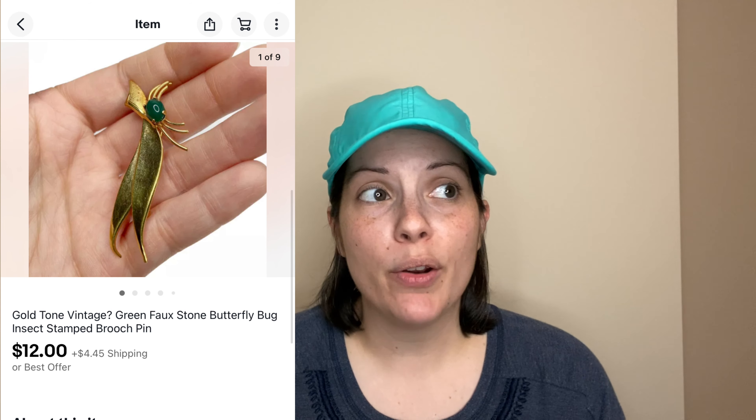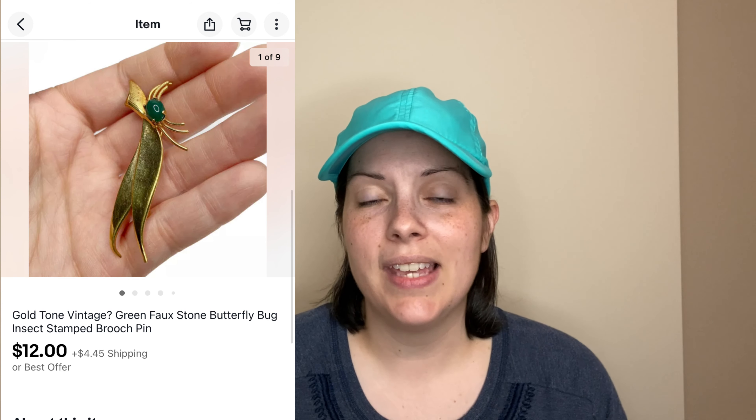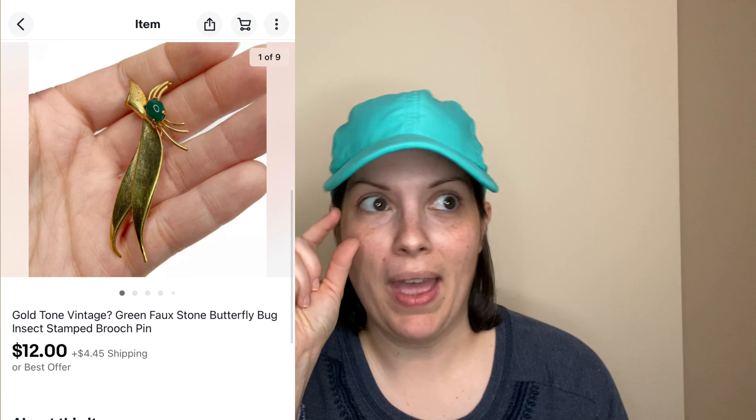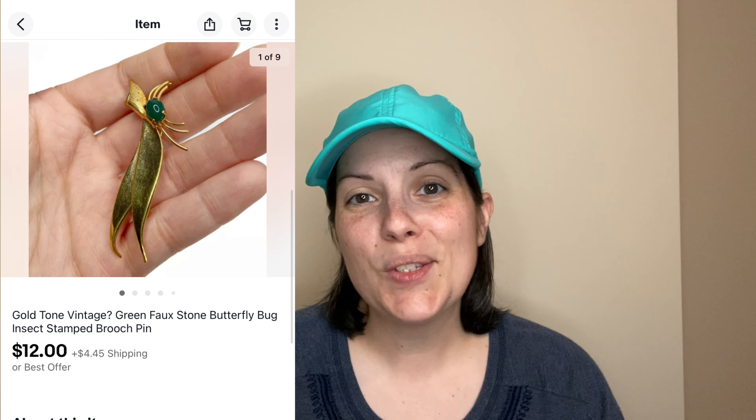This next sale was a vintage pin that I still have no idea what it's supposed to be. I thought it was like a butterfly or some kind of insect. I turned it upside down, sideways, did a Google image search, and even polled people on Instagram. They said grasshopper, or just feathers. So in my listing I put insect, bug, butterfly. If you happen to know what this is, leave a comment below because I'm still baffled. It did have a green stone as an eye and it sold for $12, which was an offer someone sent to me.